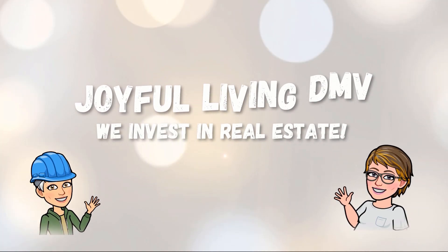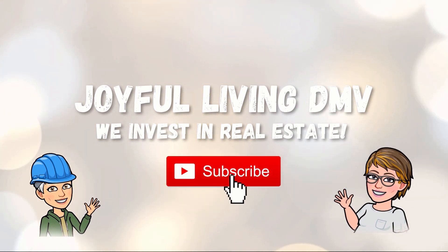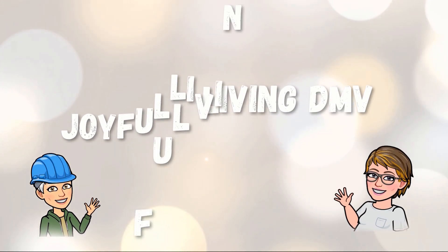Welcome to Joyful Living DMV. We invest in real estate. Don't forget to subscribe to the Joyful Living DMV YouTube channel and visit us online at JoyfulLivingDMV.com.